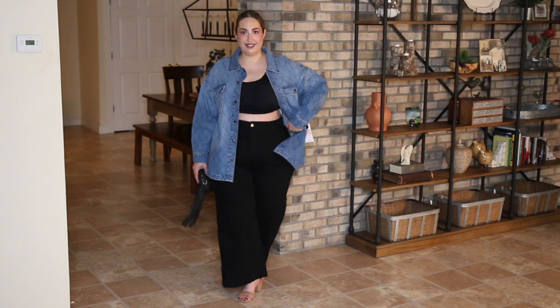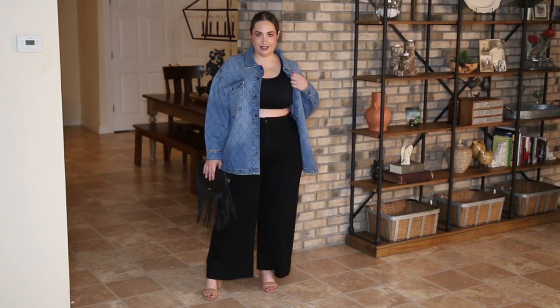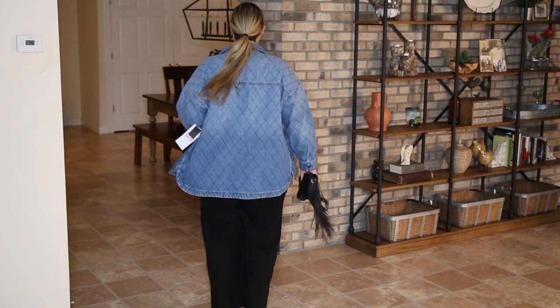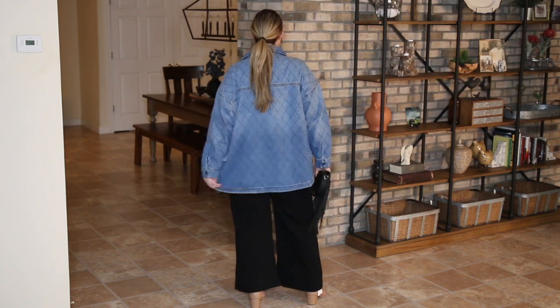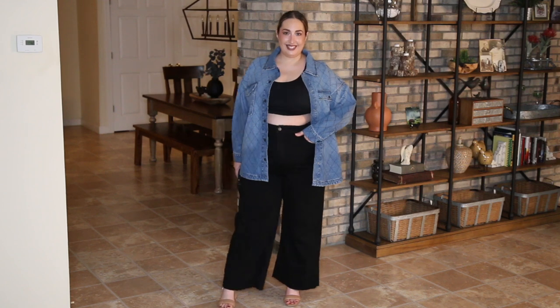Denim jackets are an absolute staple for my fall and winter wardrobe — I reach for them time and time again. But after a while, styles and brands can become a little redundant. Favorite number nine is going to be anything but ordinary: my Celebrity Pink denim shacket. Of all the denim jackets I've tried on my channel, this one is the most figure-flattering — it's not boxy at the waist or at the hips like so many denim jackets tend to be. I had no idea Celebrity Pink was actually a Macy's brand. A fellow subscriber let me know, and I feel like you're getting a lot for your money with this one.